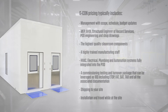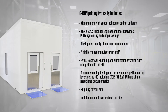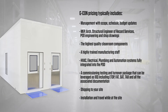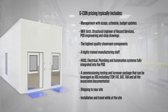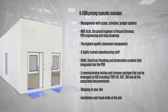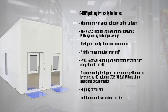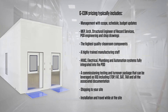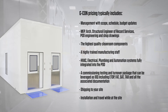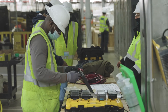GCON pricing typically includes management for the scope of the project, MEP, architectural and structural engineer of record services, pod engineering and shop drawings, the highest quality cleanroom components, a highly trained manufacturing staff, HVAC, electrical, plumbing, and automation systems fully integrated into the pod. It also includes a commissioning, testing, and turnover package that can be leveraged as IQ/OQ, including ETOP, FAT, SAT, test and balance, and all the associated documentation. Then we ship it to your site and install it with our traveling crew.